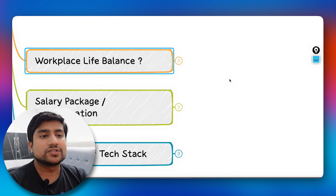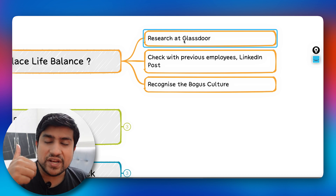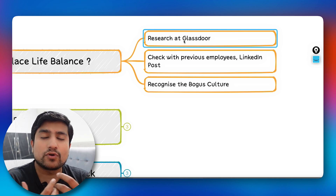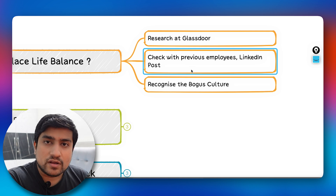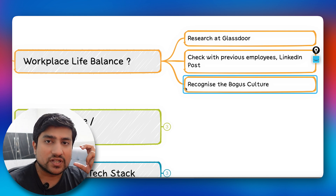Now let's look at work-life balance. First, research on Glassdoor — people leave comments about whether work-life balance exists at a company, positive or negative. Also check with previous employees. Additionally, recognize bogus culture: sometimes a company is hyped on Glassdoor as having great work-life balance, but when you join you find the reality is very different. Research helps you identify this.